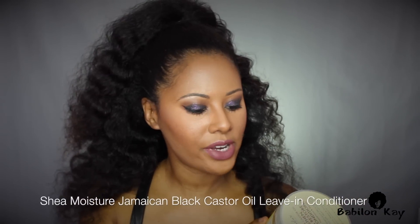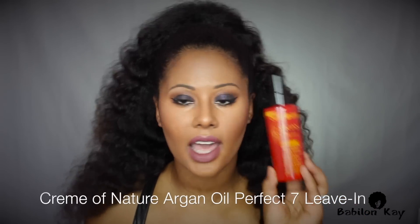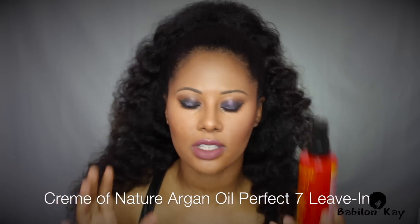For a leave-in conditioner, I use the Shea Moisture Jamaican Black Castor Oil one. I like it — it's nice and light, it doesn't weigh my hair down, and it really feels like you have nothing on your hair but it does condition and make it soft. I also use Cream of Nature Argan Oil — it makes your hair super soft, but it does tend to weigh your hair down just a tad more. I would still recommend it.